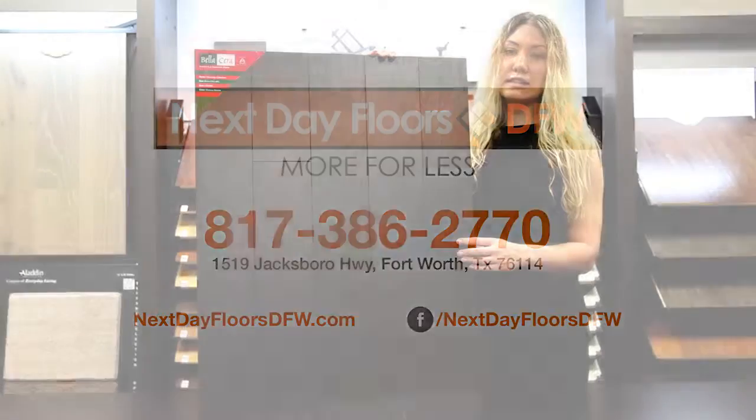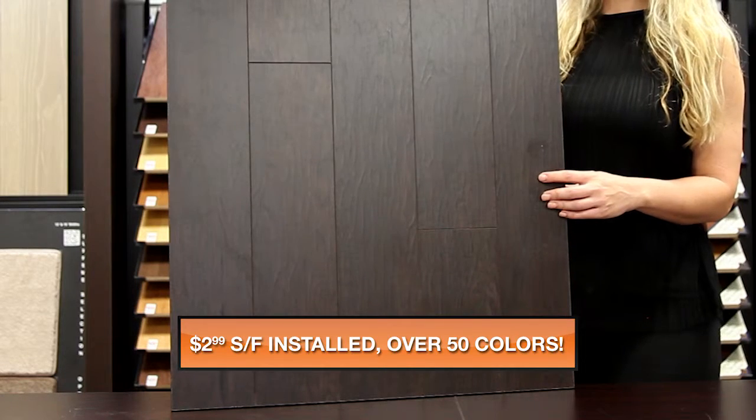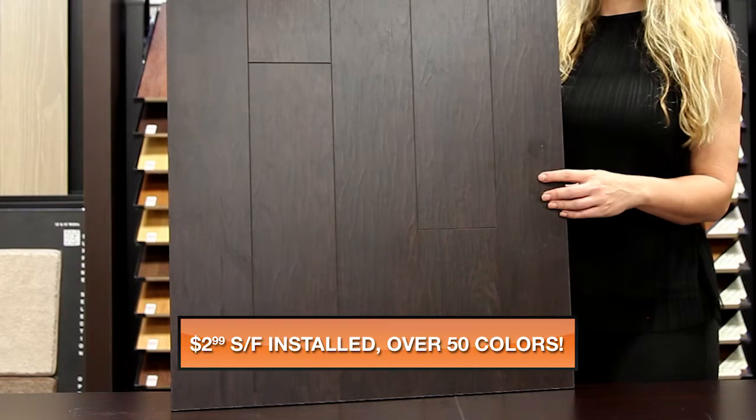My name is Amber with Next Day Floor CFW, and today I'm here to talk to you about one of our premium laminate products from Bellacera. This is part of our Hacienda collection, and the color is Hickory Mocha.